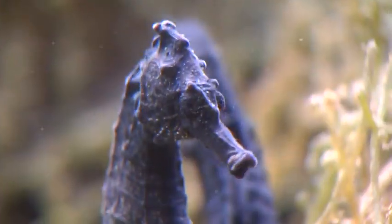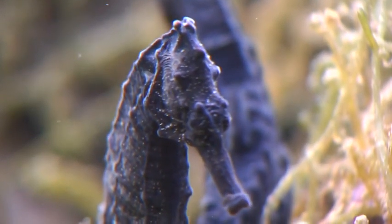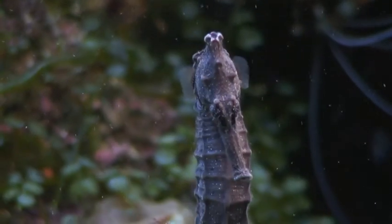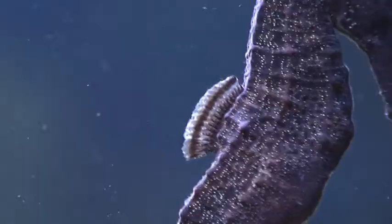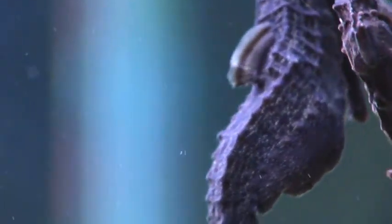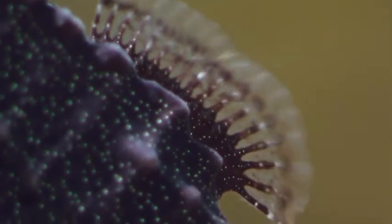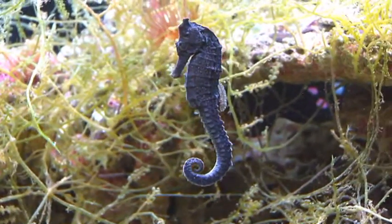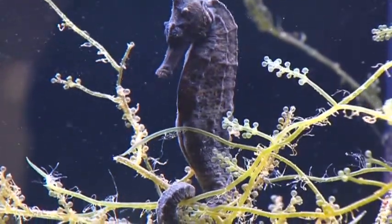Respiration is done through cheek cavities, with pectoral fins just beneath, used to balance and steer. Dorsal fins set atop the lower middle spine provide propulsion. Tightly packed bony plates cover a hardened tail, which the seahorse uses as an anchor while at rest.